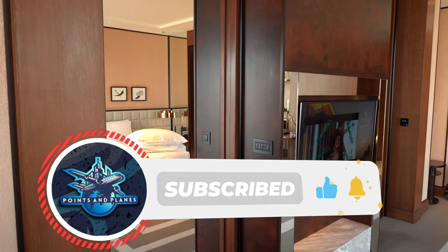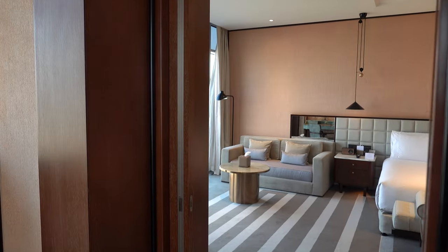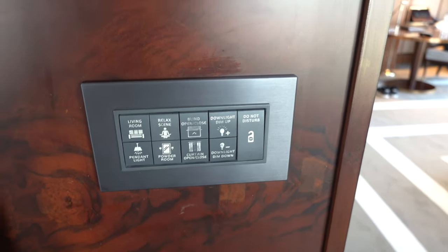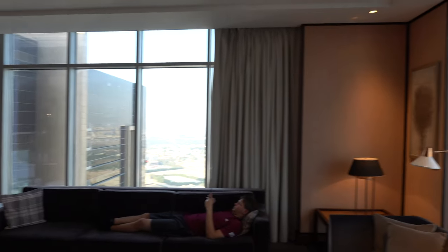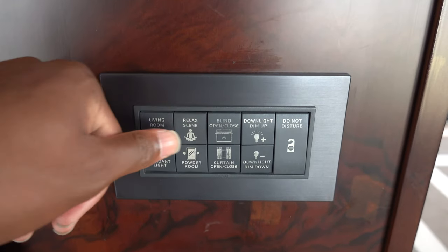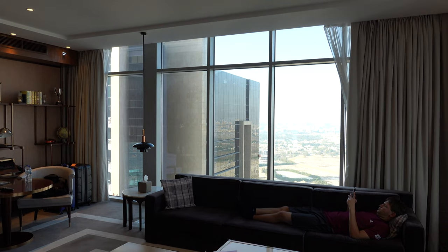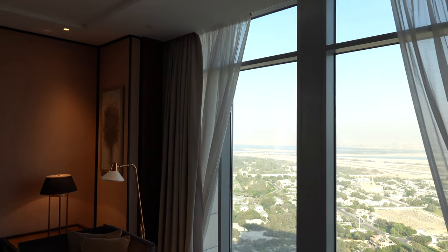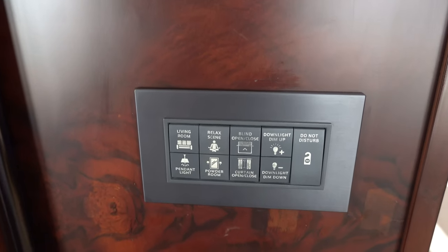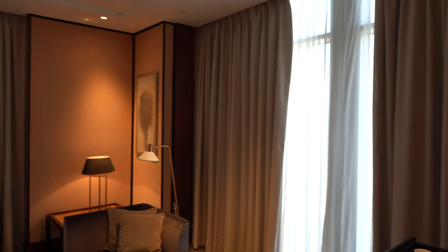Over here we have not one but two sliding doors, both leading into the master bedroom. You'll also have a suite of buttons. What's really cool is you can dim the lights with the touch of a button, and you have both blinds and curtains that you can control independently. Right now we can close the blinds — you'll see them begin closing on both sides — and you can also close the curtains with the curtains open/close button.